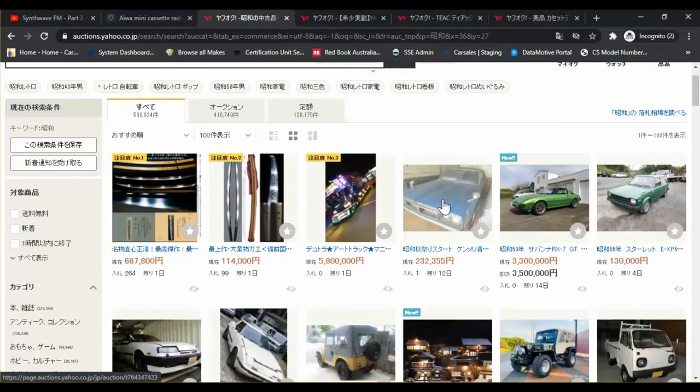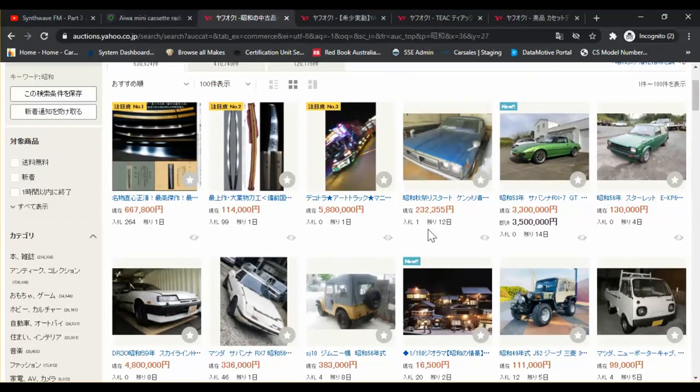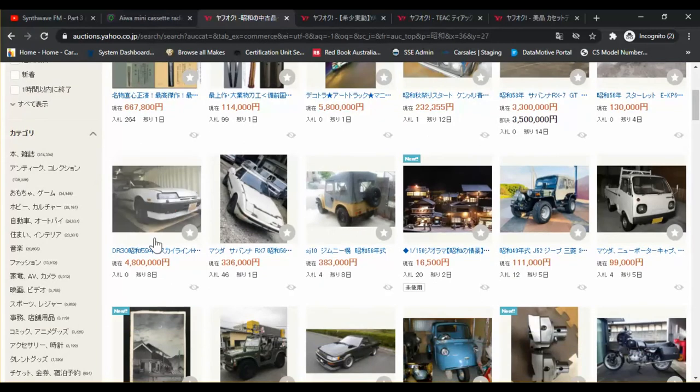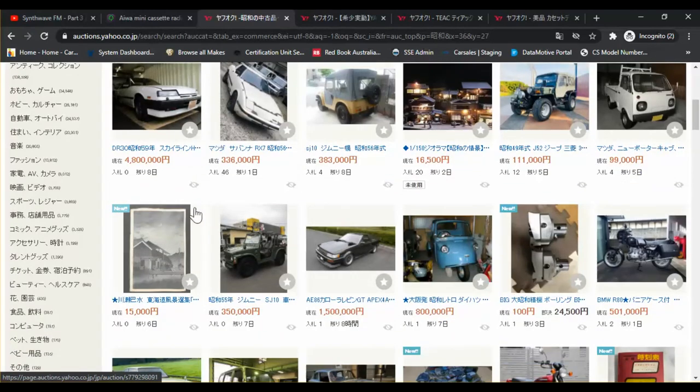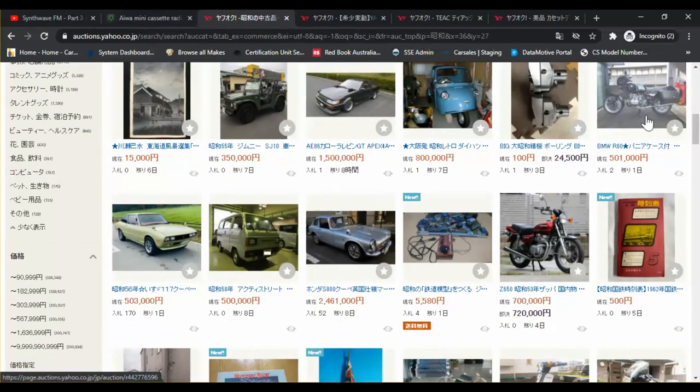This one might even be an aluminium wing side flip-up. Got a Kenmeri here, Savanna, Starlet. I'm not really into cars at the moment but I'll point them out. R30 Iron Mask, another Savanna, Jimny, Suzuki, Mitsubishi Jeep, this is a Mazda — Porters or something. That's a very nice old picture. Jimny again, Hachi-roku, Daihatsu Midget — might even be the Mazda version with the single wheel at the front. Some sort of machining equipment, motorbike — BMW R80, that's pretty cool. Isuzu 117, Honda Acty, Honda S800.